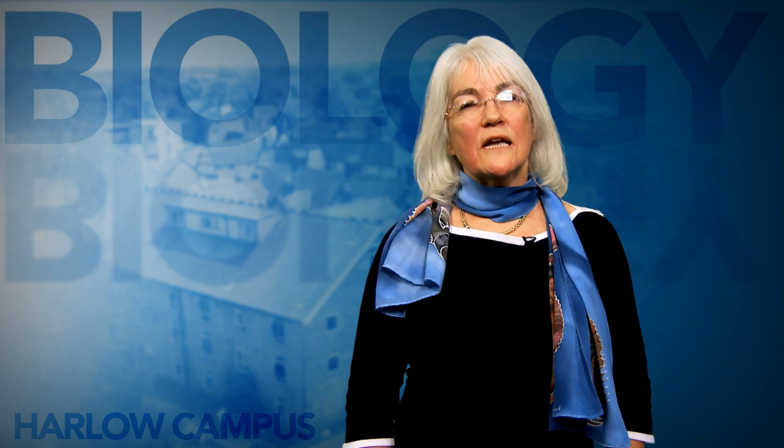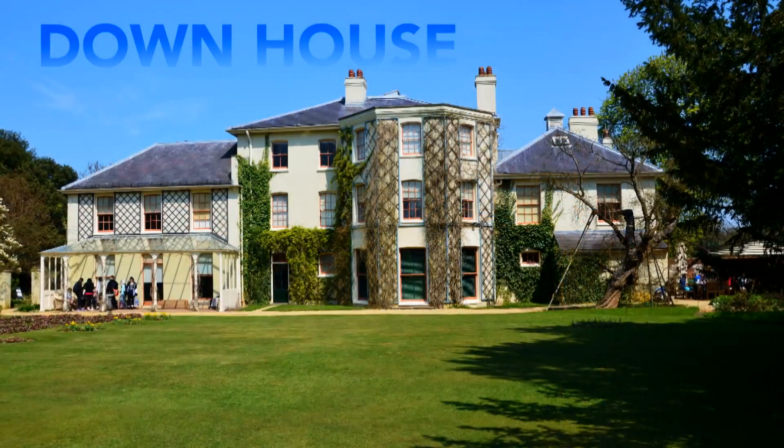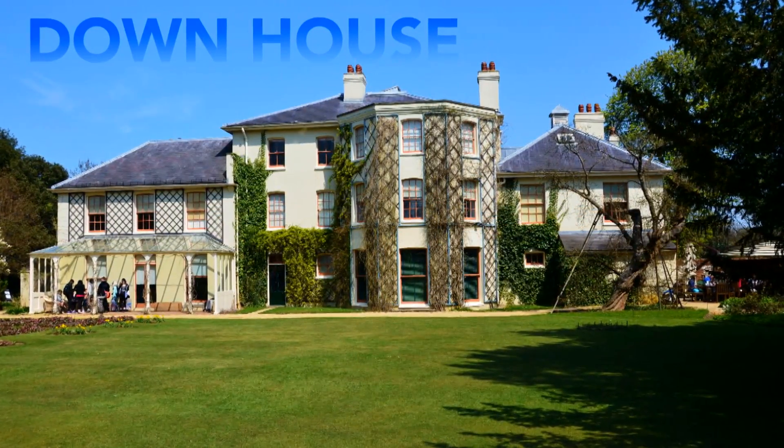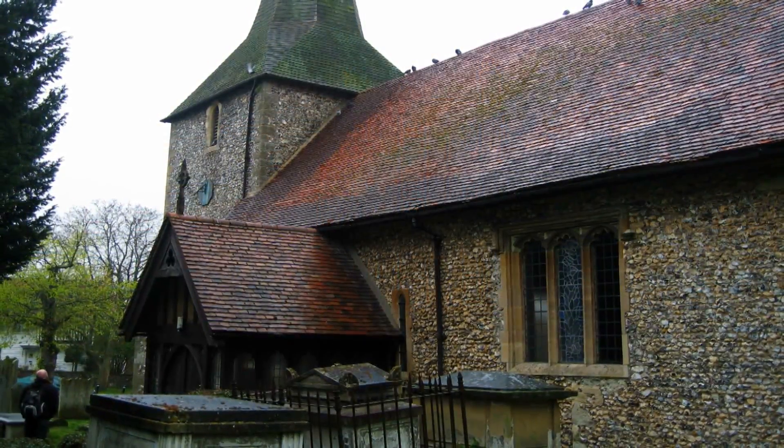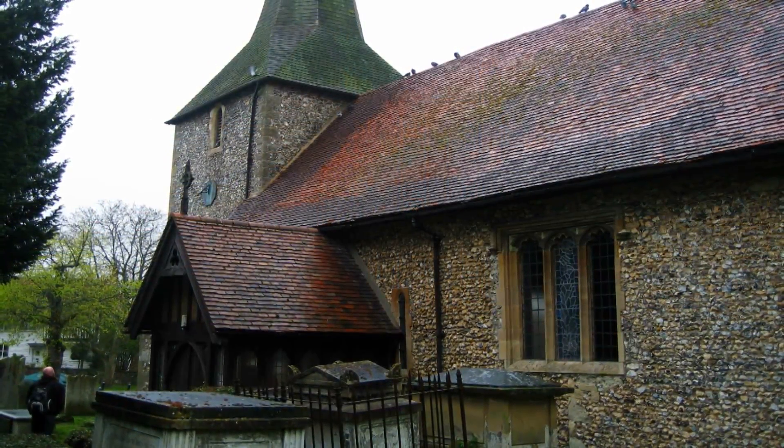We'll get to know one of the most influential figures in science, Charles Darwin, by visiting Down House – Darwin's home for many years and the place where he wrote one of the most influential books of all time, On the Origin of Species.